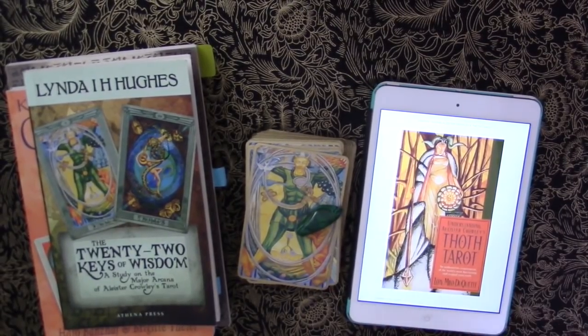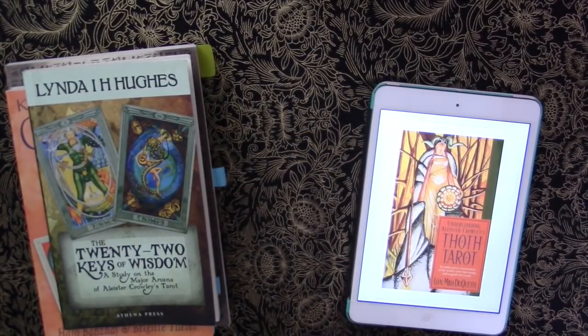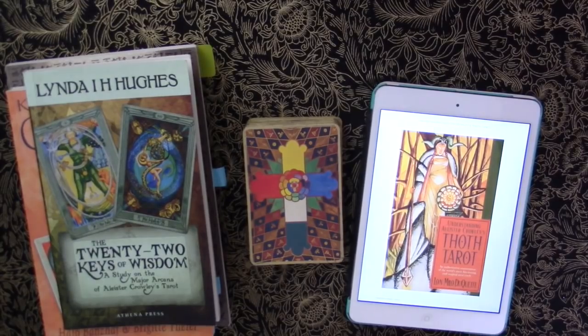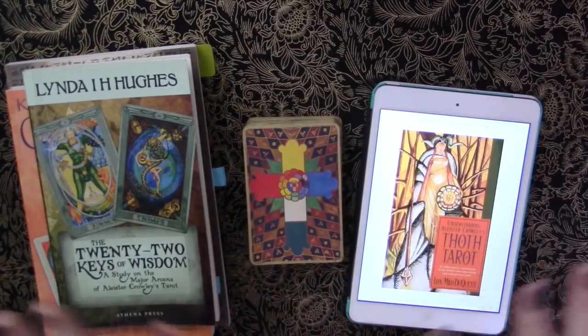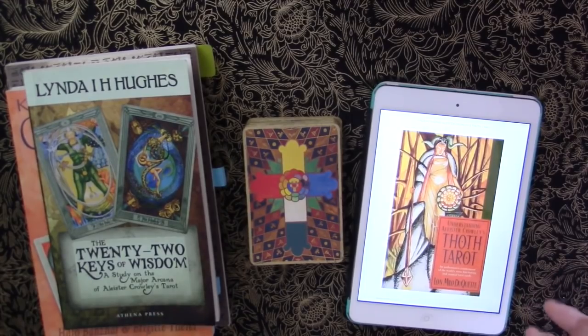Hi everyone, this is Kelly from the Truth and Story, and today we're going to be looking at the Thoth Tarot, however you prefer it to be pronounced. I was starting to get paralyzed doing this, and I finally said to myself, Kelly, it's okay — this is just step one. I don't have to explain the entire Thoth Tarot in one video.